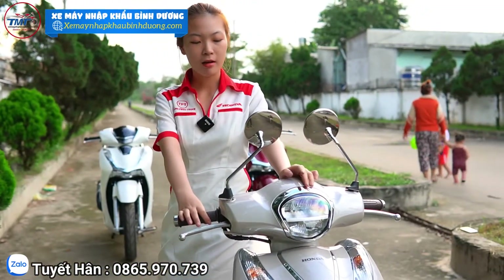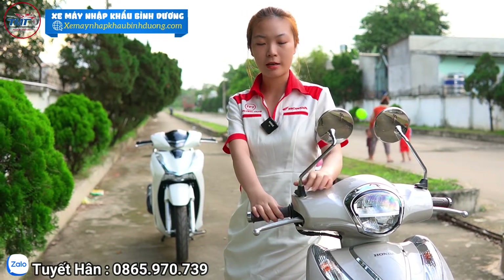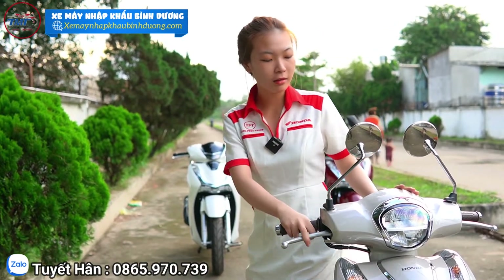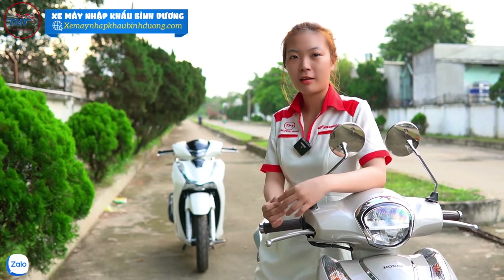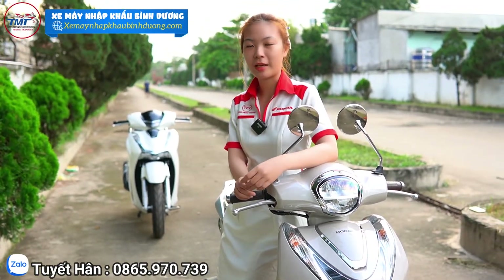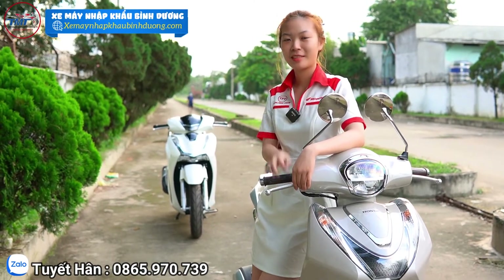Nếu các bạn đang có hứng thú, muốn tham khảo về dòng SH này thì có thể liên hệ với Hân qua số điện thoại 0865 970 739. Số này Hân đang trực gia lô và xài chính luôn nha mọi người, Hân sẽ tư vấn hết tất cả mọi thắc mắc. Nếu mọi người đang hứng thú thì có thể inbox hoặc gọi điện cho Hân, hỏi về những dòng xe khác nữa. Hân sẽ làm riêng một clip khác để review về các dòng xe khác. Các bạn yêu thích thì để lại một like, một subscribe để nhận thông báo khi Hân đăng clip. Xin chào mọi người.